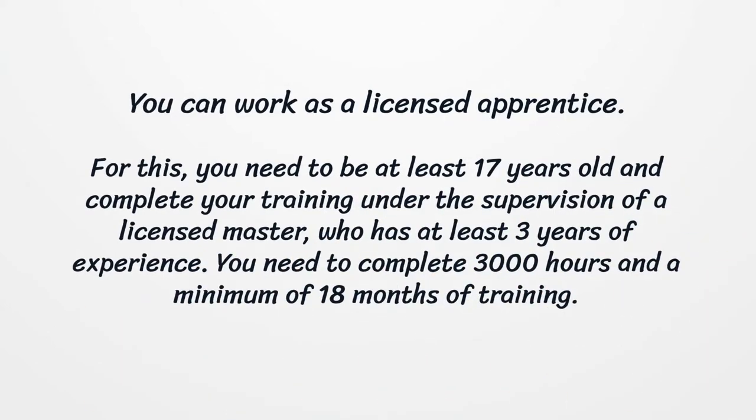The second way is to work as a licensed apprentice. For this, you need to be at least 17 years old and complete your training under the supervision of a licensed master who has at least three years of experience. You need to complete 3000 hours and a minimum of 18 months of training.